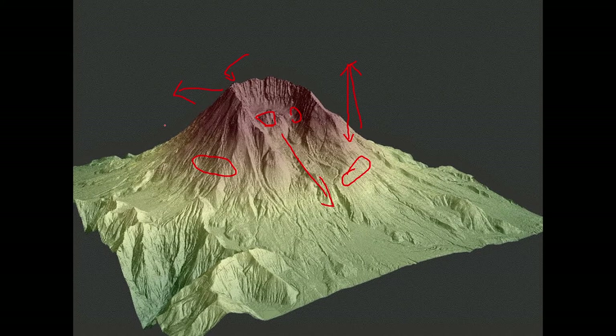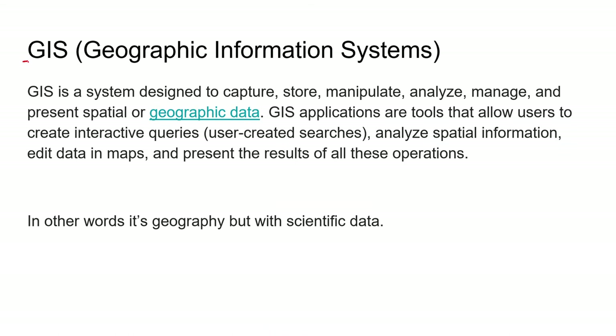GIS - Geographic Information Systems - is just the mapping component of all this. It takes remote sensing data and GPS information and puts it on a map. Google Maps and Google Earth essentially do this. When you look at weather radar, that's GIS too: you've got a satellite watching clouds, a Doppler radar looking for precipitation, and they're combining that data onto a map using GPS satellites to figure out locations. It's a big scary term for basically app science - modern scientific geography.